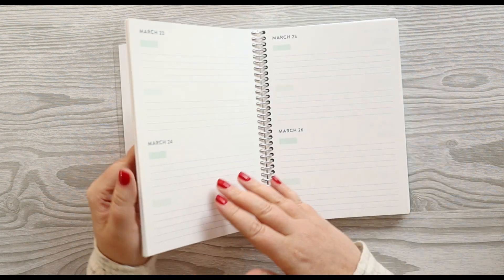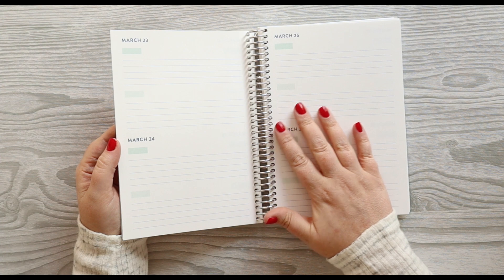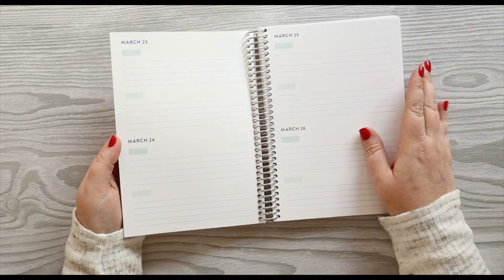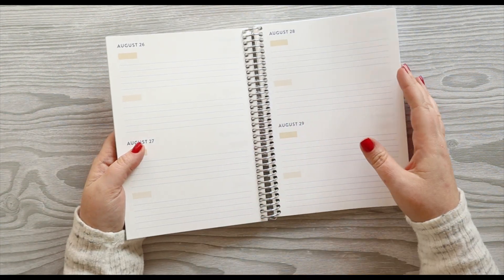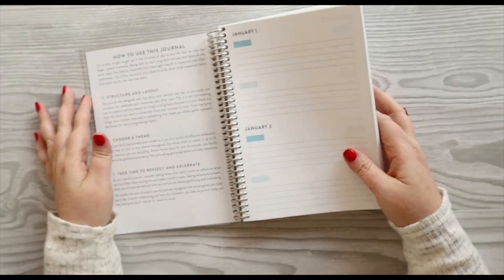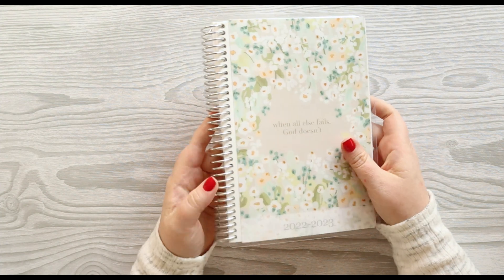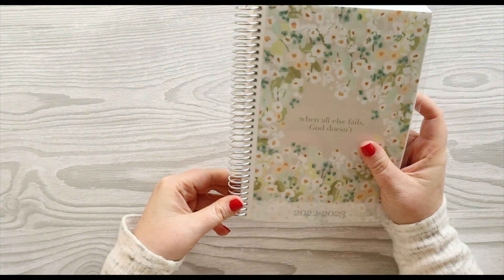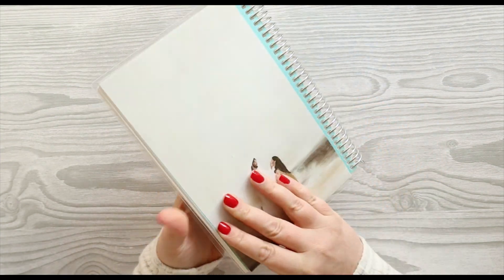I'm just going to use it as a kind of gratitude journal by my bedside each night — writing something that made me happy that day, something that stood out to me. I thought it would be an awesome and easy way to journal a little bit about my kids and my family. This is definitely going to be something I treasure. And you get that beautiful Erin Condren coil — I'm pretty sure these are for sale on the website. I'm really excited.